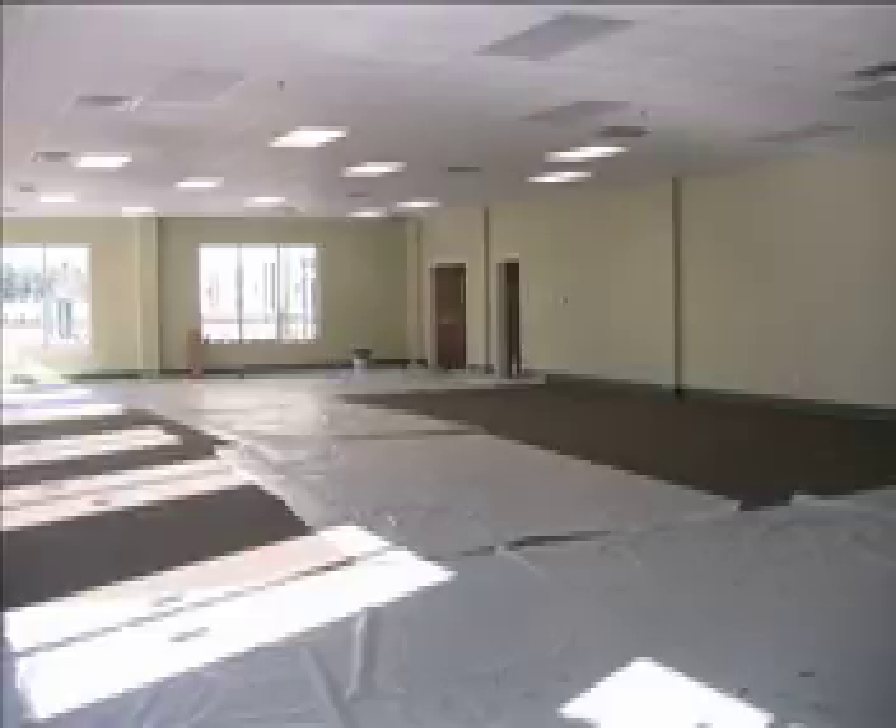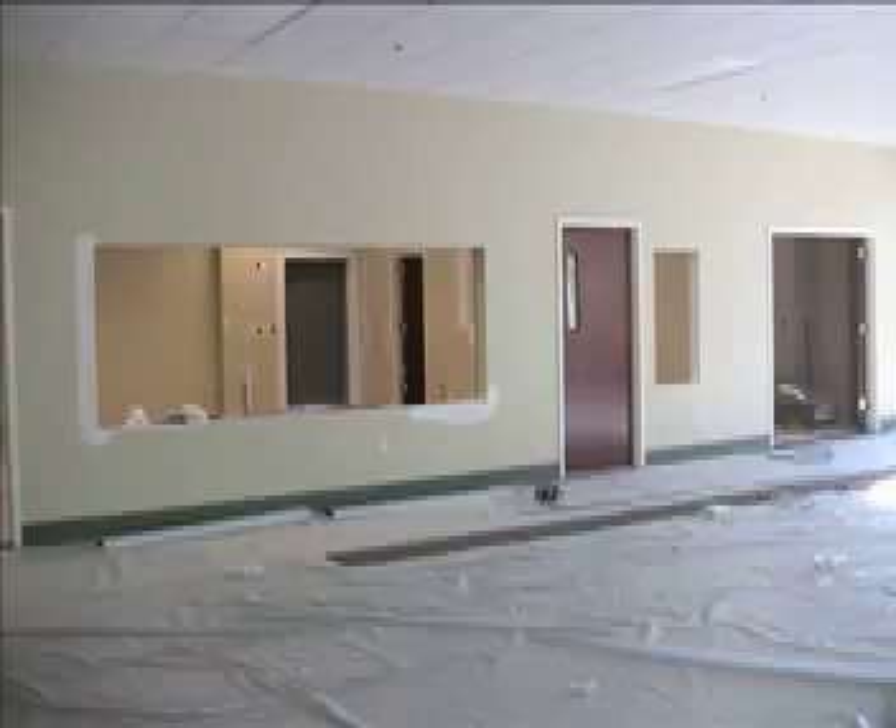If you look off to the right of the main sanctuary, you'll see the fellowship hall. The carpet has been laid down here, the drop ceiling is in, and you can really get a good sense of what our fellowship hall is going to look like. Here meals will take place, meetings, and classes. This is going to be a wonderful area to connect.